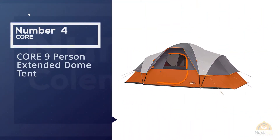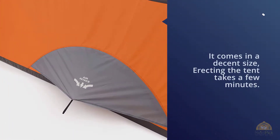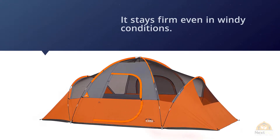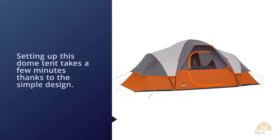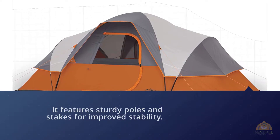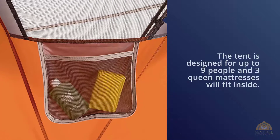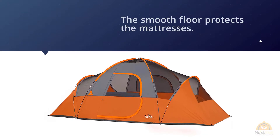Number four: CORE Nine Person Extended Dome Tent. It comes in a decent size, erecting it takes just a few minutes, and it stays firm even in windy conditions. It features a reliable protective fabric that shelters you from harsh sunlight, wind, rain, and other elements, along with sturdy poles and stakes for stability and a convenient carry bag. The tent is designed for up to nine people, and three queen mattresses will fit inside. The smooth floor protects mattresses and users from rough ground, stays dry thanks to waterproof seams, and allows free air circulation for maximum comfort.